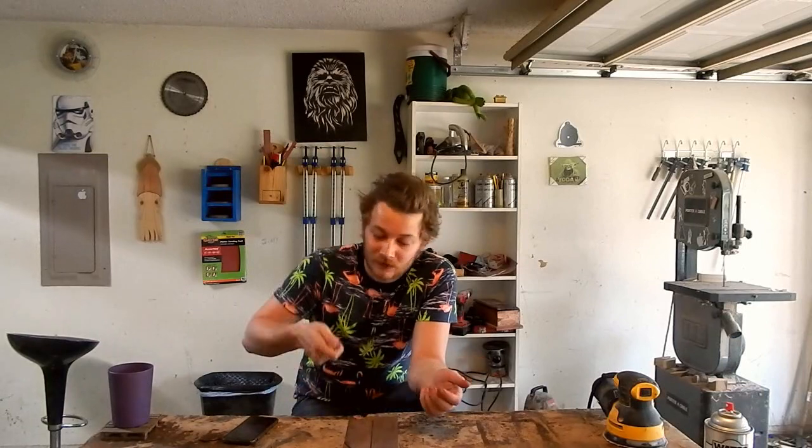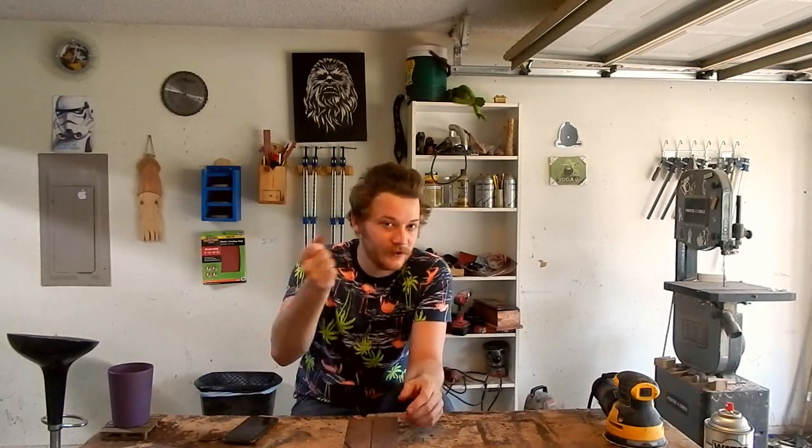You can make kitchen utensils out of it — spoons, little flippers, stirring utensils, and stuff like that. Walnut is great for furniture. My dining room table is cherry and walnut, and it looks great as shelving too. It's great for specialty items — little decorative things or little knick-knacks made out of walnut look great. You could use it for really anything and it's going to look good.